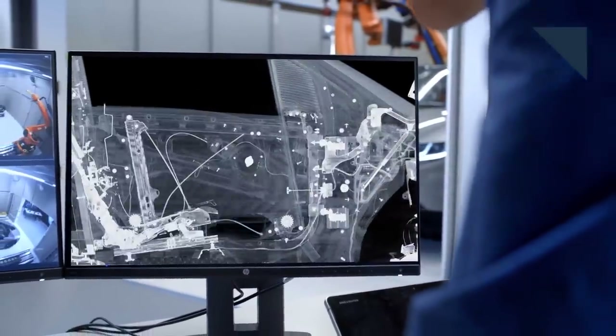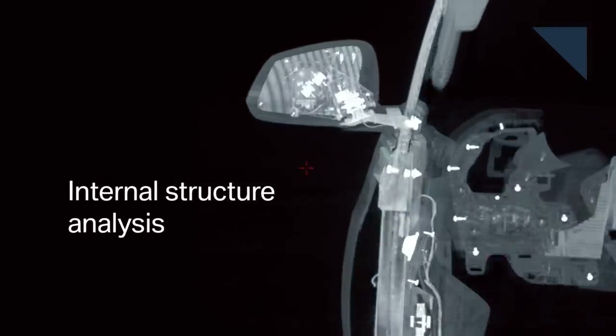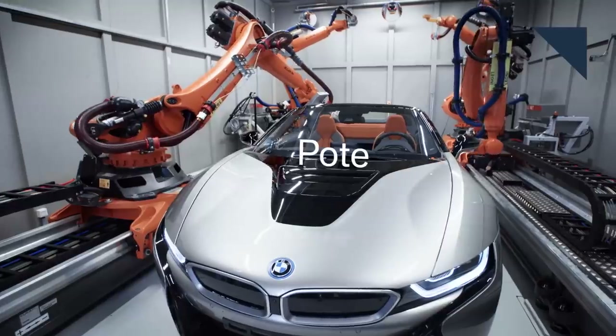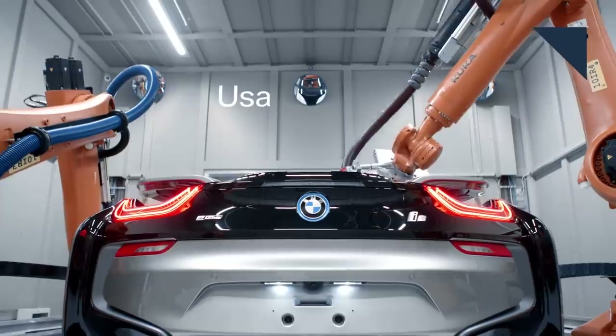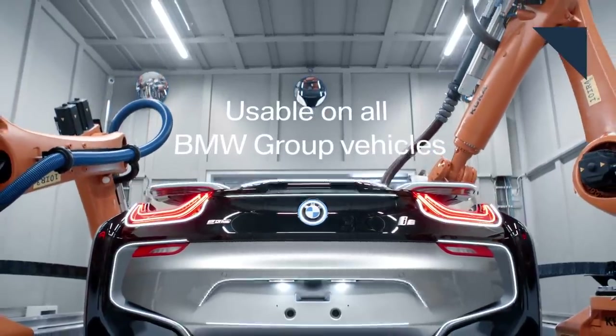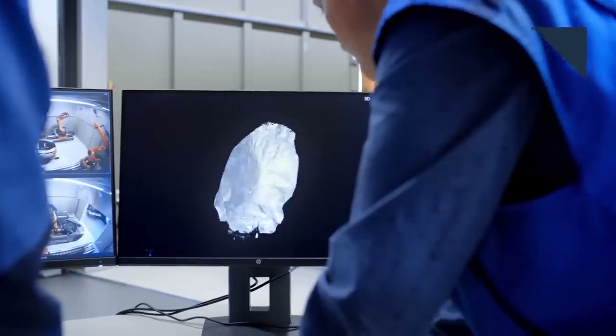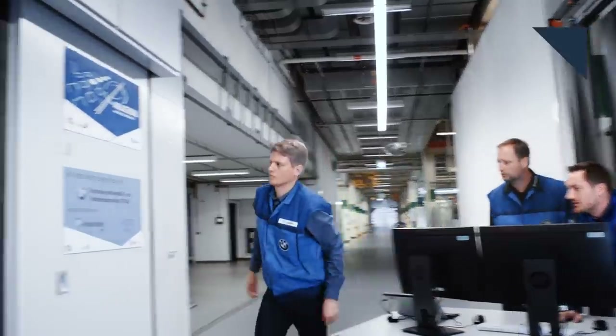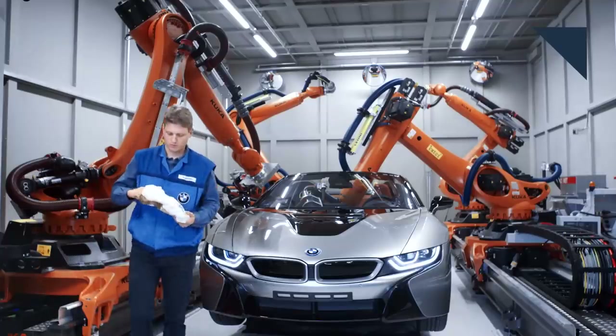BMW is using X-ray technology at its Research Innovation Center in Munich, Germany, to improve quality control even in the early stages of development. The more powerful Computer Tomography, or CT Scanning System, allows the automaker to look at vehicles on a micro level. So it's able to check welds, rivets, and even see how adhesives are affected by temperature without having to tear the vehicle completely apart. Or it's able to tell if an absent-minded worker left a bag of pretzels on the driver's floor. BMW says it spent two years developing the system, and it's the only one in the automotive industry.